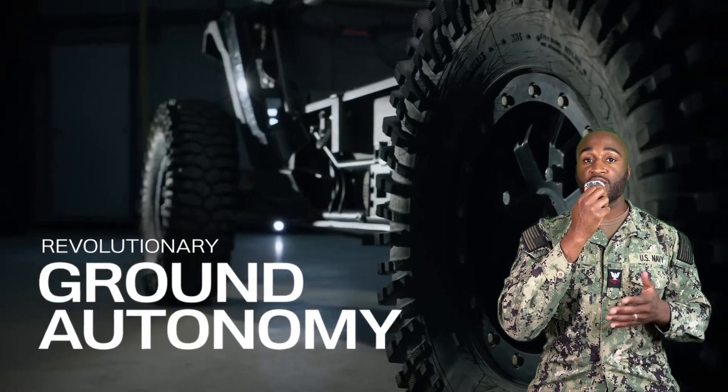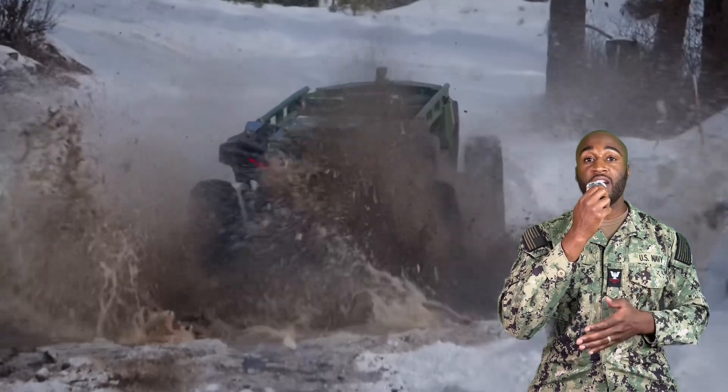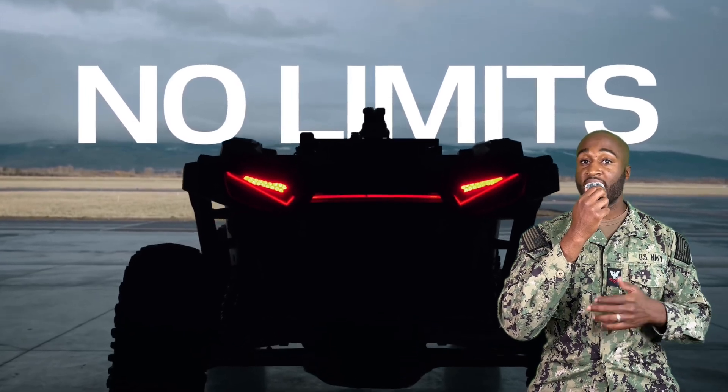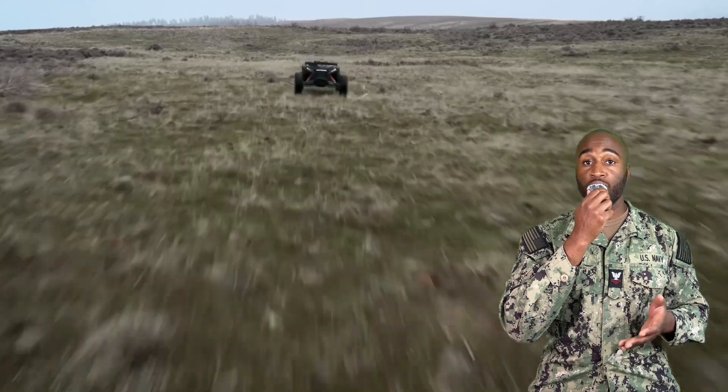All of this took place during Exercise Agile Spirit in Georgia. This four-wheeled flat top can haul up to 1,000 pounds, hit 35 miles per hour, and navigate rough terrain with cameras, infrared, and lidar. The best part? No man or steering wheel required.